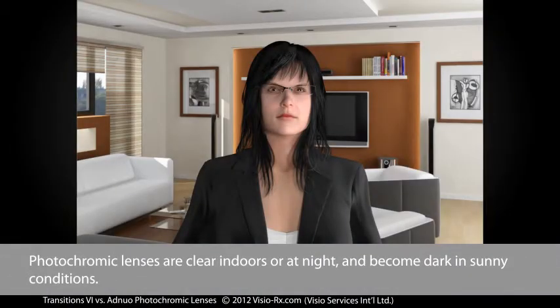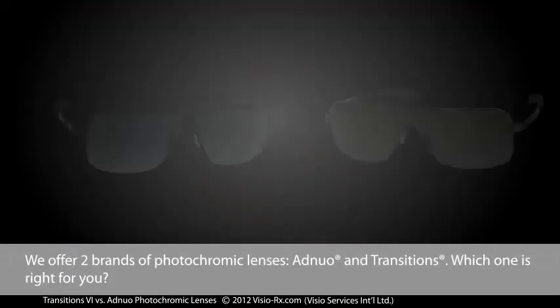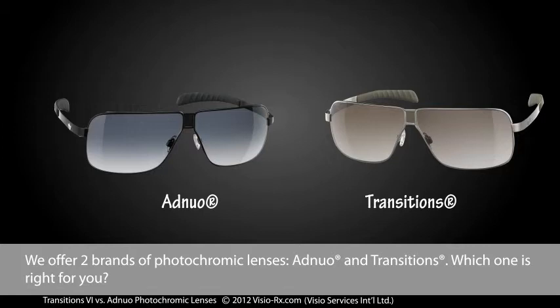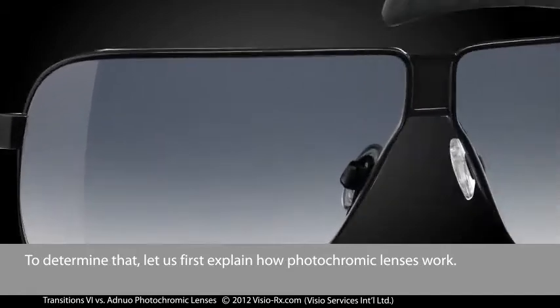Photochromic lenses are clear indoors or at night and become dark in sunny conditions. We offer two brands of photochromic lenses, Adnuo and Transitions. Which one is right for you? To determine that, let us first explain how photochromic lenses work.